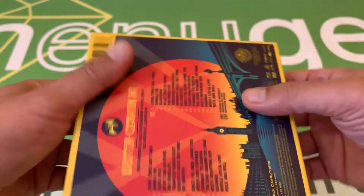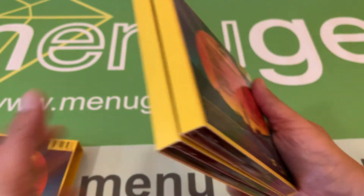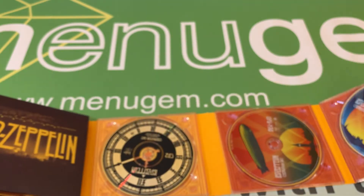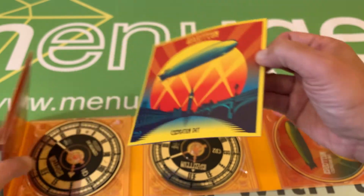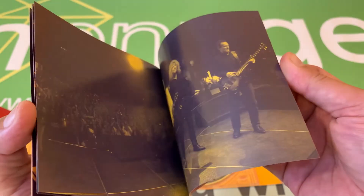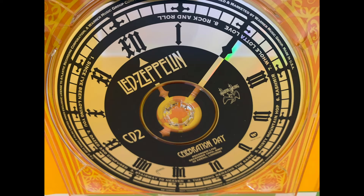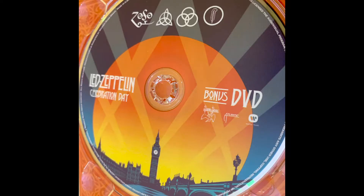And, as you can see, this has some fantastic fold-out packaging, which we'll get to. And it does come with the booklet. The concert is on both CDs and the Blu-ray, and then the DVD has bonus material of rehearsals.